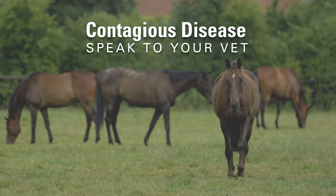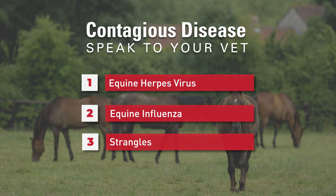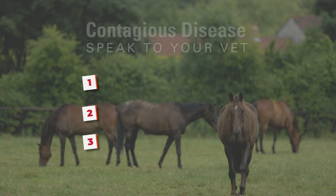Suspected lung infections should be diagnosed and treated by your vet. Bacterial and viral infections are more common in younger horses and include equine herpes virus, equine influenza and strangles. These are highly contagious and notifiable diseases.